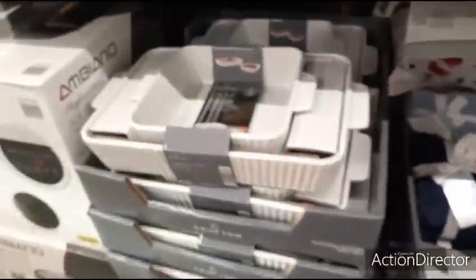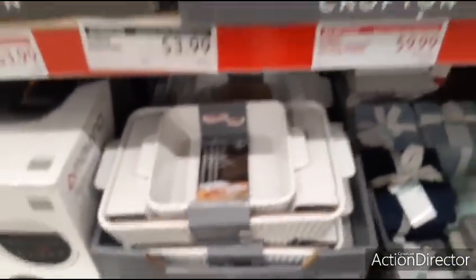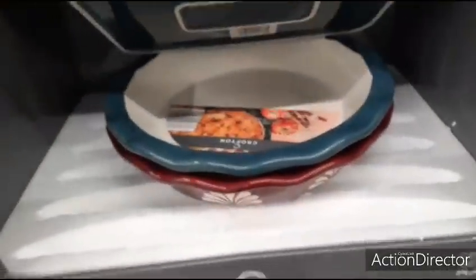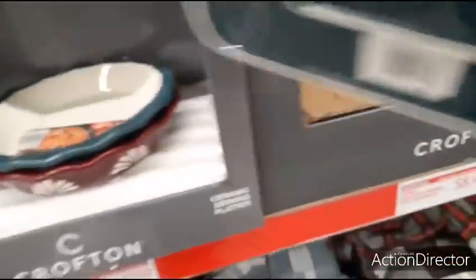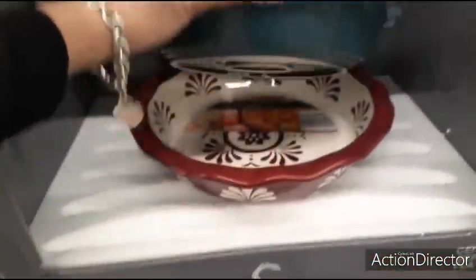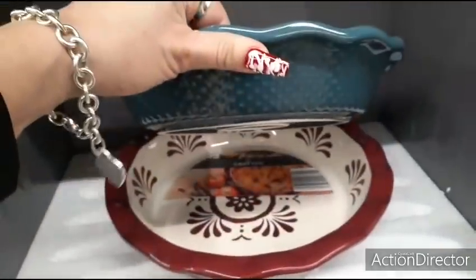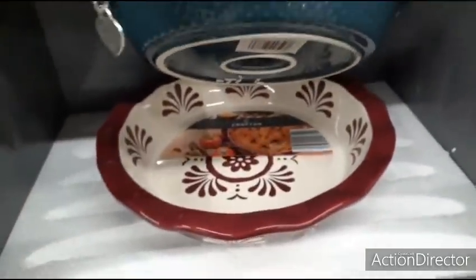Here you have these baking dishes — pie dishes for $9.99. That's kind of like Pioneer Woman. Definitely Pioneer Woman vibes, especially with this color.